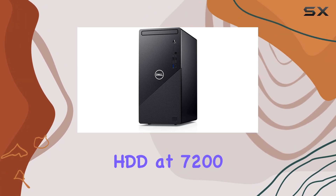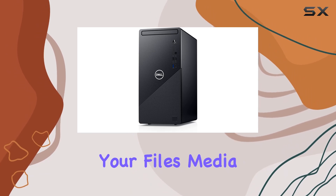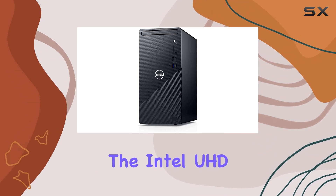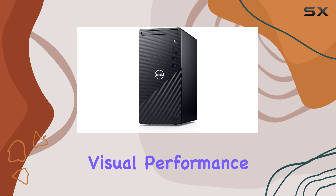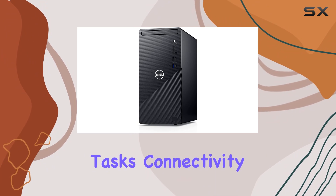The spacious 1TB HDD at 7200RPM offers ample storage for your files, media, and applications. In terms of graphics, the Intel UHD Graphics 730 with shared graphics memory provides decent visual performance for everyday use, though it may struggle with demanding gaming or graphics-intensive tasks.